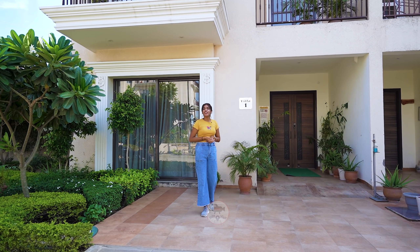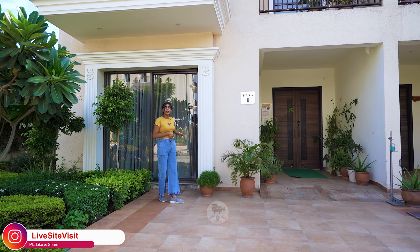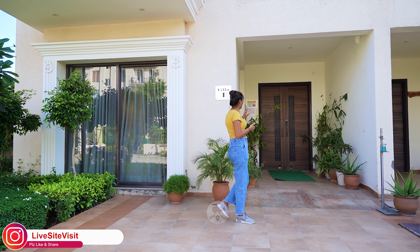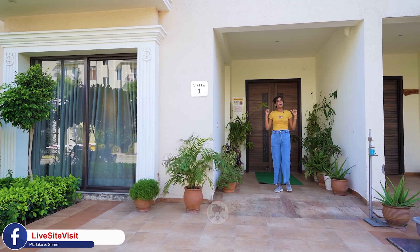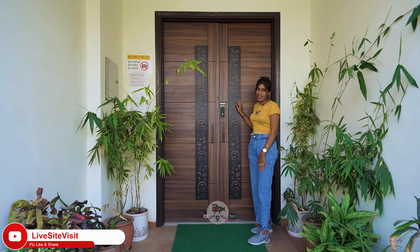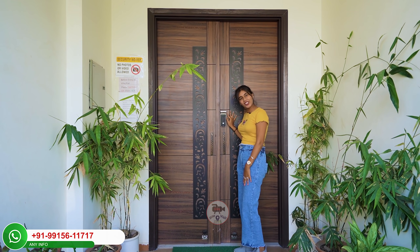So guys, this villa will be a special one in that you will get two entries. One entry that you are watching behind me which will be directly from your drawing room, and the other entry will be the main entrance which you can see at the back. Now we will enter from our main entrance. You can see both sides which have been decorated with planting so that the entrance is very lavish, and the gate will be 8 feet, maintained with a beautiful design.